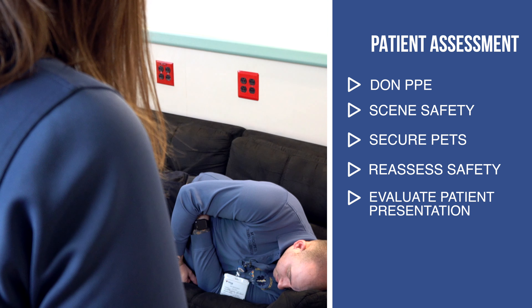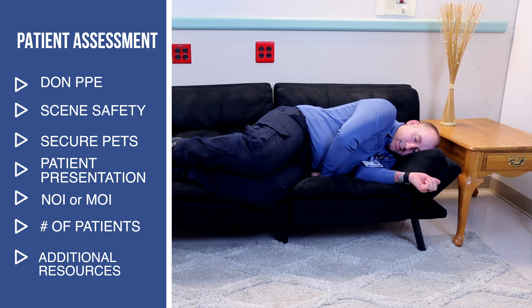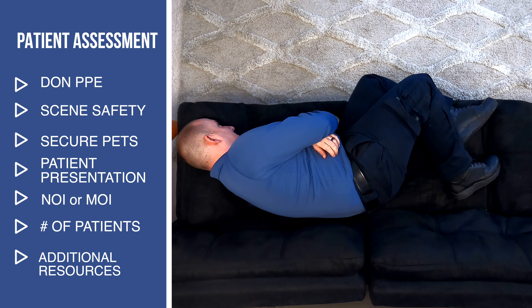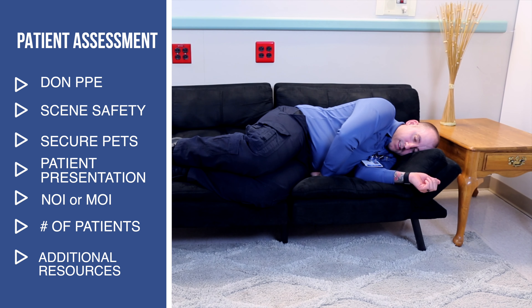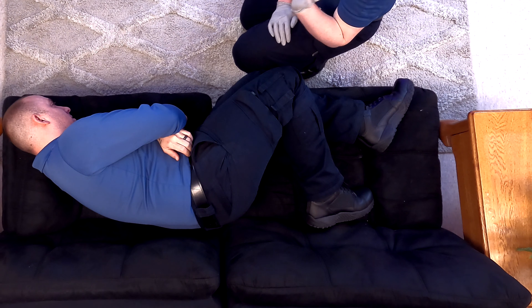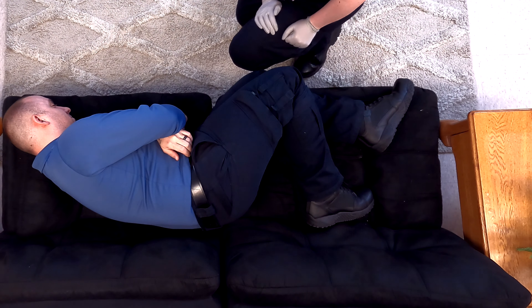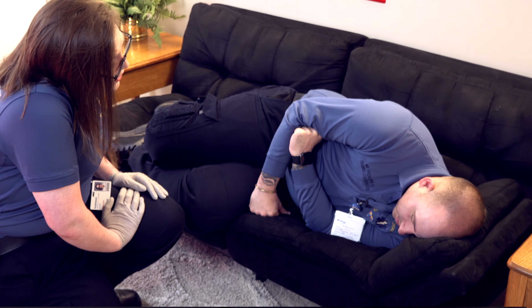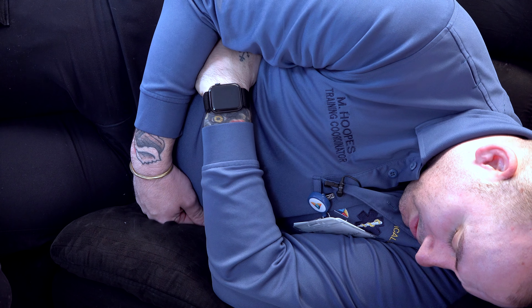My patient is clutching his abdomen. I can't be sure if this is a nature of illness or mechanism of injury right now. I seem to have one patient. They are sitting upright and there are no visible signs of trauma, so I won't initiate C-spine stabilization. I don't anticipate the need for any additional resources at this time. As I get closer, I see that my patient is a male who appears to be in his 30s. He is showing obvious signs of pain — his knees are pulled up towards his chest, he is guarding his abdomen and grimacing.